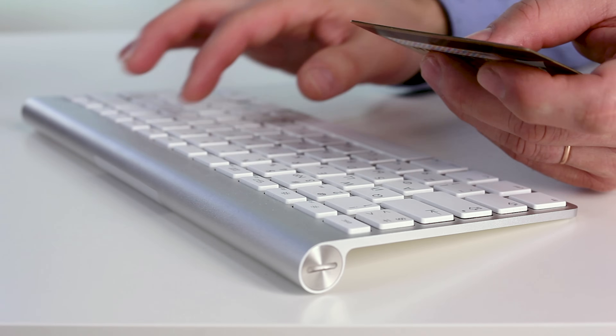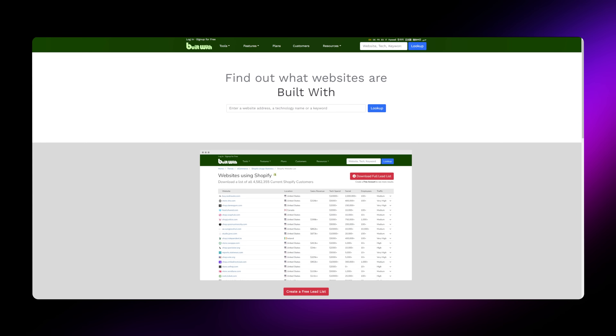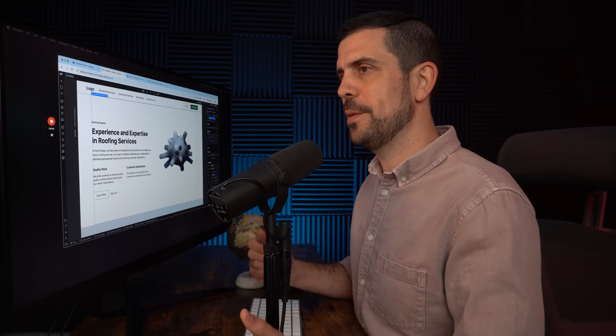How do you go out there and get customers? The first thing is to create a portfolio website to showcase to clients so they take you seriously. To find people who can afford $20,000 for a website, target businesses that can actually afford that kind of money using a platform called Build With, which lets you find websites built on old-school software. Once you have a list of companies generating more than a million dollars a year with clunky websites, look on LinkedIn for people in their marketing department and start with direct outreach, perhaps recording a short video reviewing their website and telling them what you think they could improve.